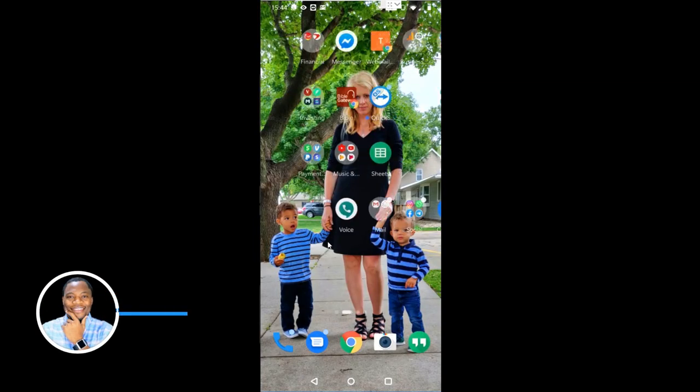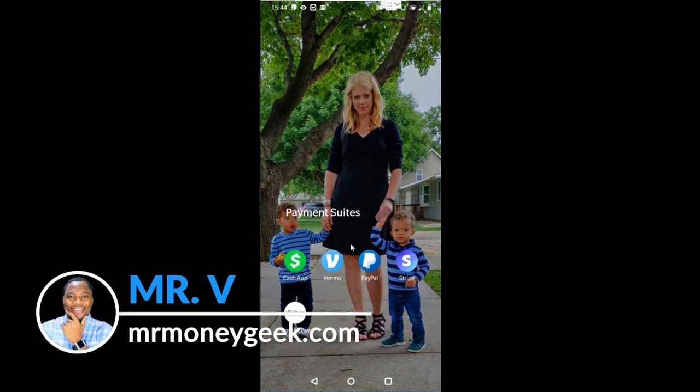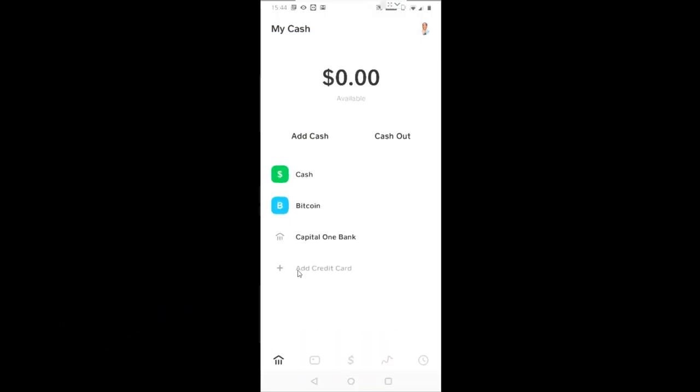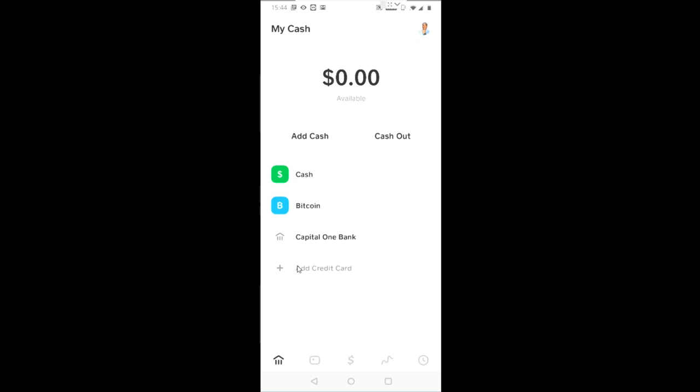Let's go over to Cash App. I'm going to click on it to launch Cash App. Here's my Cash App, guys. I've talked a lot about the beautiful things that Cash App has been doing. I've been using Cash App now to run my business for a while, and I really love the ease of use.